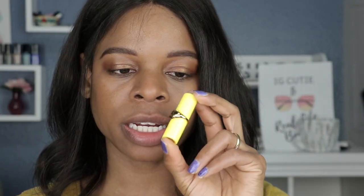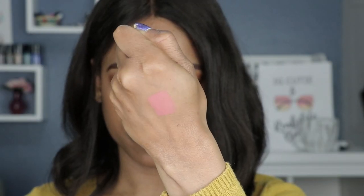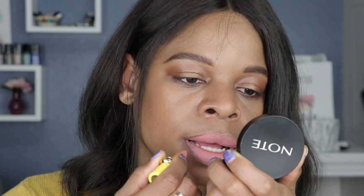The first shade I want to start with is Christie, which comes in the yellow packaging. Straight off the bat, this is looking like a peachy nude color and I have a feeling this one is gonna swatch pretty nicely. I think the colors here are pretty consistent with what's actually in the tube, what was swatched behind my hand, and what's on my lips. I actually like this color.